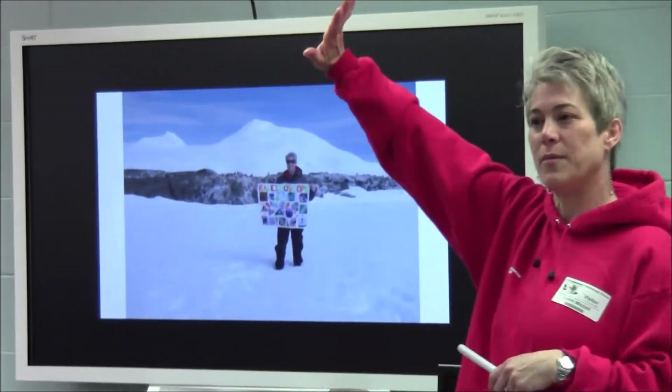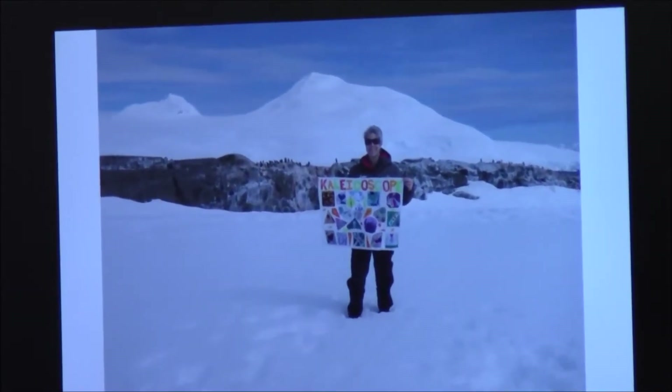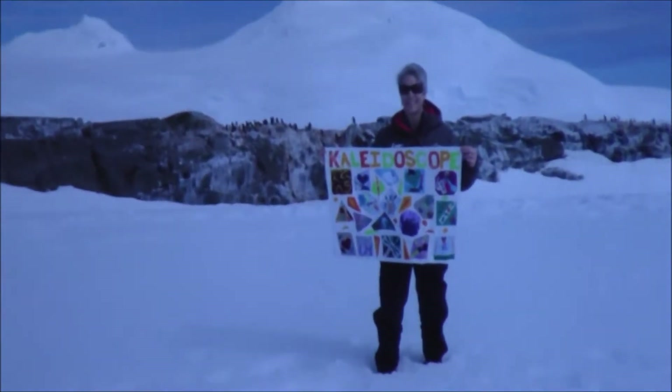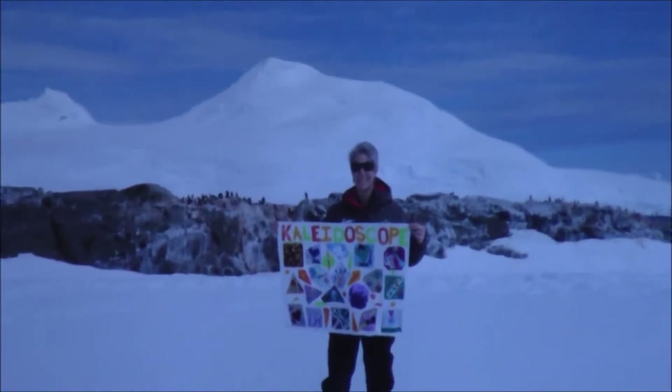Raise your hand if you notice something about this picture. There's a lot of snow. There is a lot of snow — that is a good thing to notice. Did you notice something different? There are lots of penguins in the background.